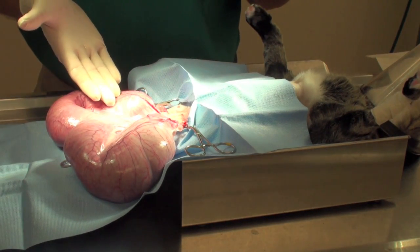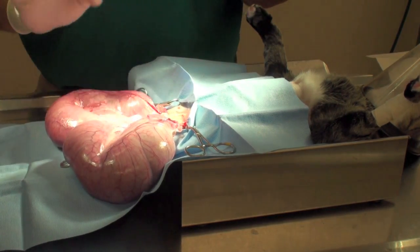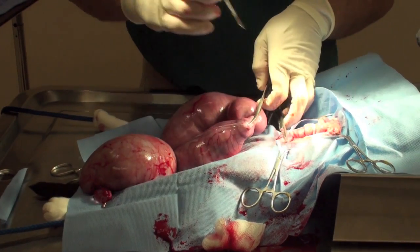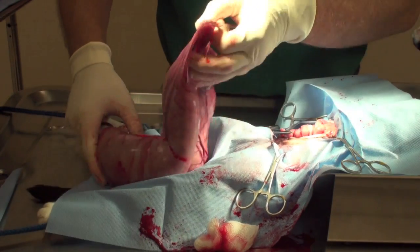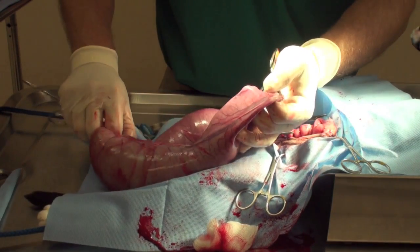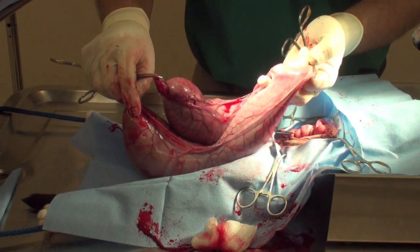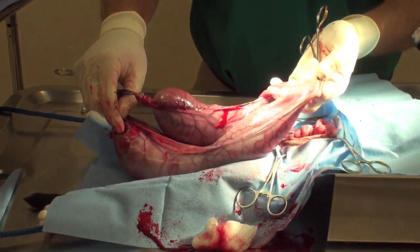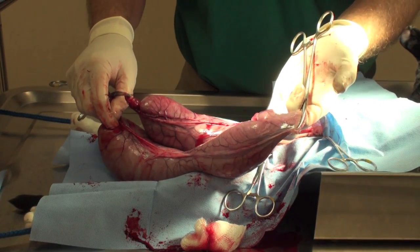This obviously explains the presentation of the mammary tumors and why the kitty was doing poorly. We're ready to remove the uterus. It's a little bit friable and really heavy, so it's giving me a hard time to remove it. But look how large this is.